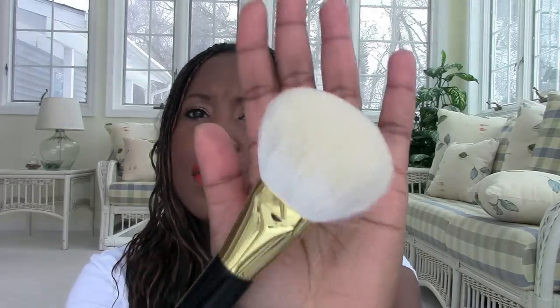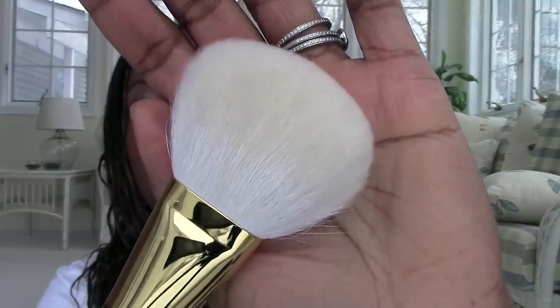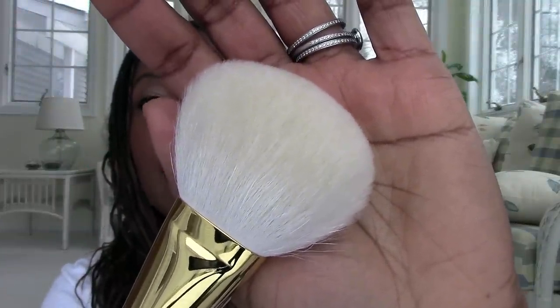Tom Ford Number Five is the most expensive one and I believe it's the bronzing brush. I've never used anything this big for bronzing but it is amazing. I believe these brushes are goat hair — they wash up like a dream, as fast as my Real Techniques brushes. I thought the white bristles would be trouble to clean but they weren't. They dry beautifully. This brush is just baby soft on the skin.